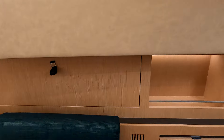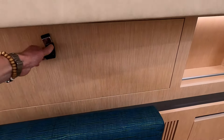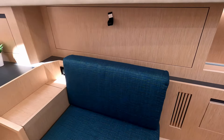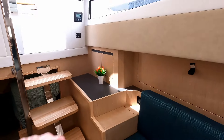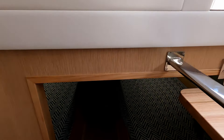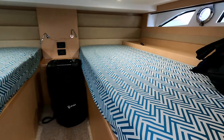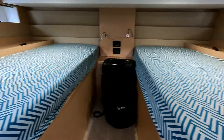A nice big mirror ahead of the bed, recessed storage all the way down, and storage all the way down the side. In here we have the distribution panel. There's a little seat down there, a bit of storage dotted around the place, and a neat little aft cabin tucked away down here under the cockpit sole.